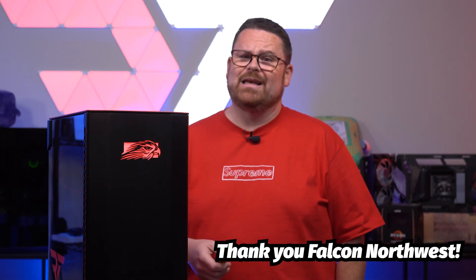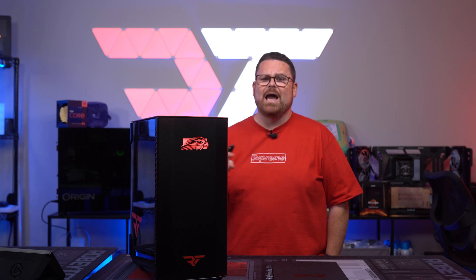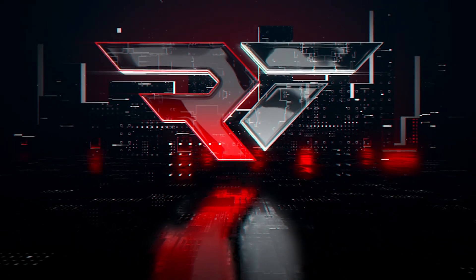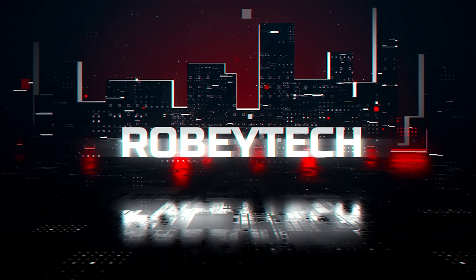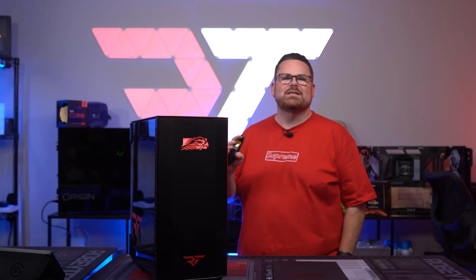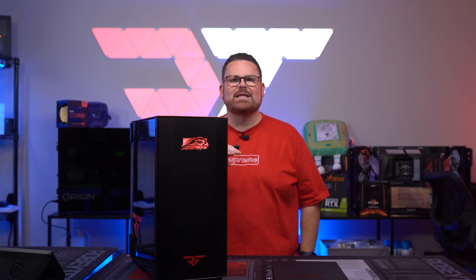I got a Falcon Northwest Talon. I can now see what the hype is all about. The price tag on a system like this is gonna make you blush — just hands down.